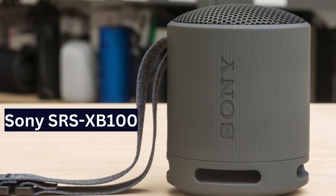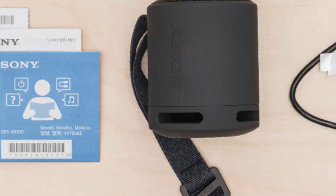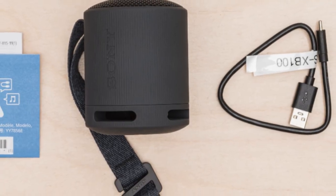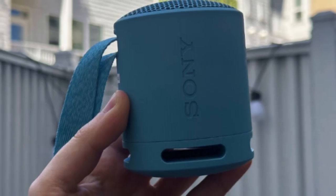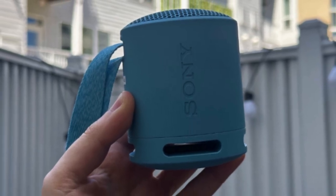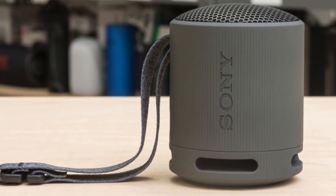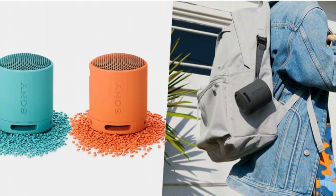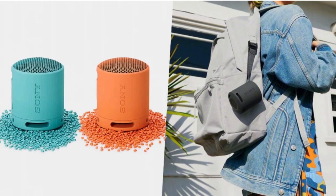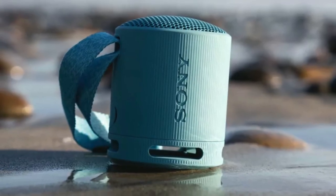Best Cheap Small Bluetooth Speaker: Sony SRS-XB100. Budget-friendly pick, the Sony SRS-XB100 is the best mini Bluetooth speaker in its range. Solid sound at an affordable price, lacking customization like Anker. Small, lightweight, and compact for on-the-go tunes. Detachable strap for easy attachment to bags, IP67 rated for dust and water resistance.